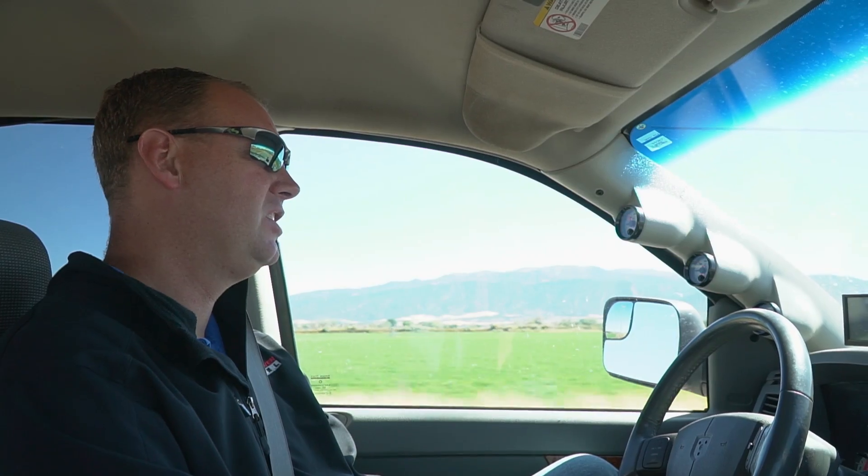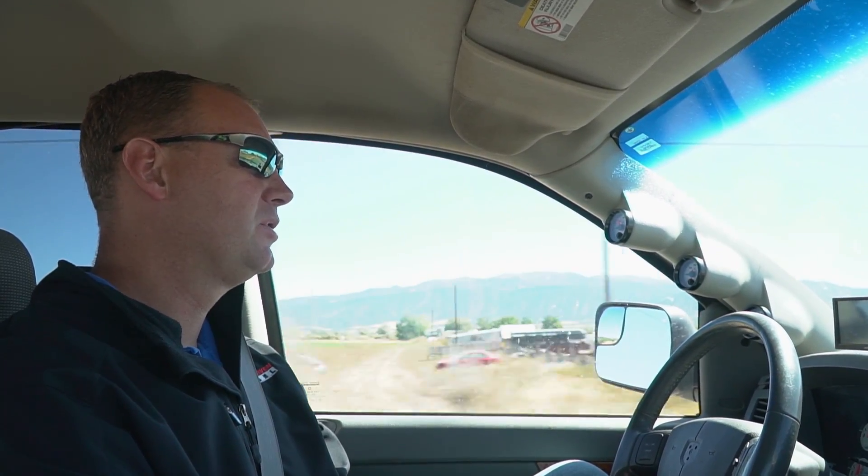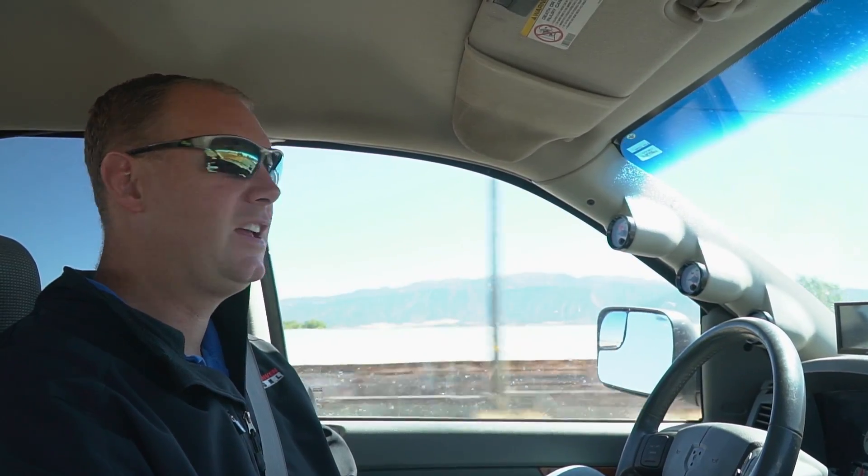Hey there guys, welcome to this video. We're going to do a little testing of my tow truck. We have just installed the 850 horsepower fuel package, which is some 60% over injectors, a 12mm pump, and our tuning. It's going to be awesome. So we're going to do some testing, see how it feels, and that's going to be fun.